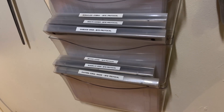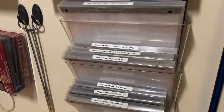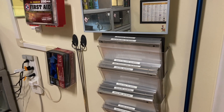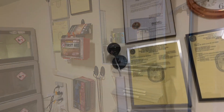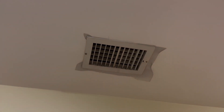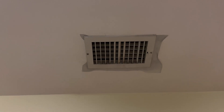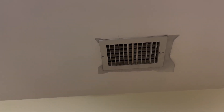Essential to any venomous room is a series of bite protocol procedure books, each catered to the individual species being kept in the room. You'll also notice a small first aid kit and some latex gloves. Above that, on the ceiling, we'll notice an AC vent connected to the main ducts of the central air. Notice the gray material sticking out the sides of the vent — that is a fine mesh screening adhered and bolted behind the main vent to prevent any baby snake from climbing up into the central air duct.